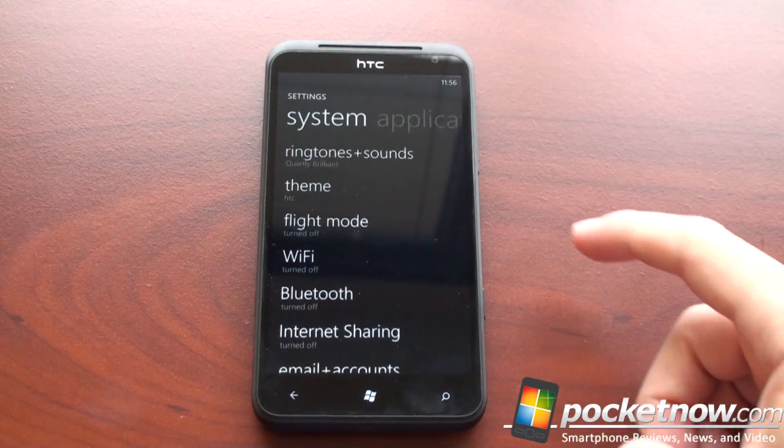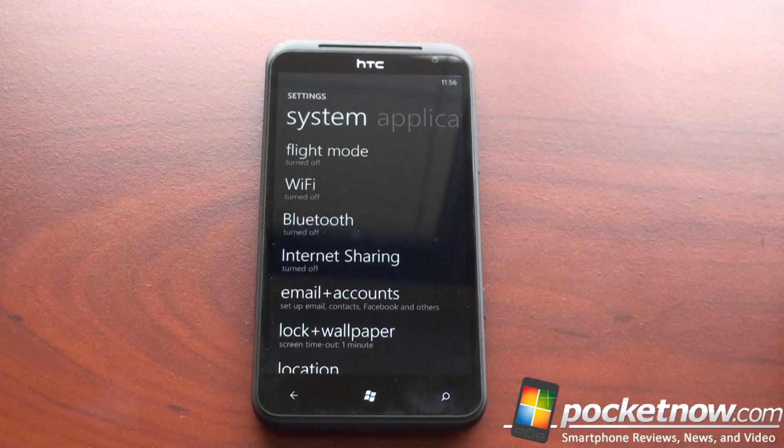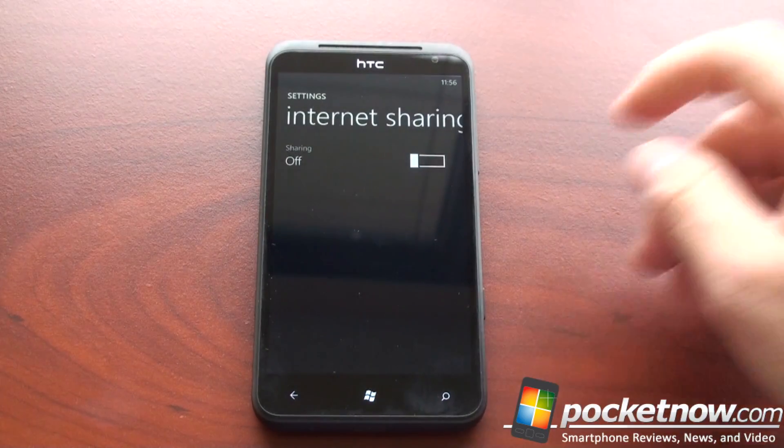So let's take a look. We'll go into settings, and we will go down to internet sharing. It's just in the system settings, and we'll simply turn it on.